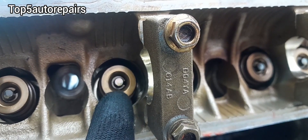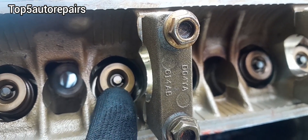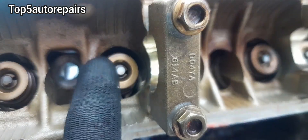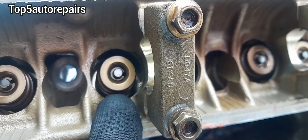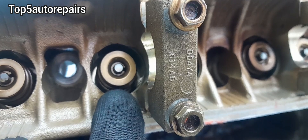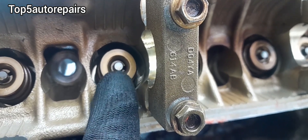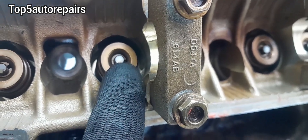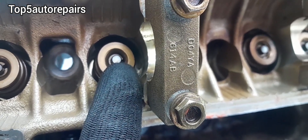Right here we have the assembly. This part over here is going to be the keeper. This part is going to be the retainer, and right there is going to be the spring. The valve stem — you can't see it, but it's going to be underneath the keeper and it's going to be wrapped around the valve stem.